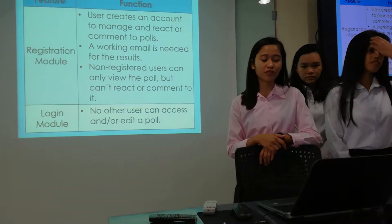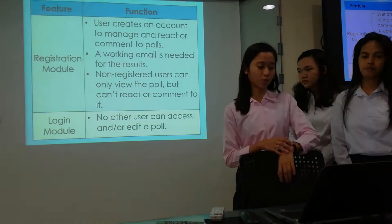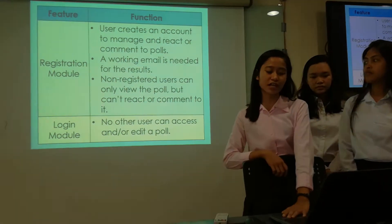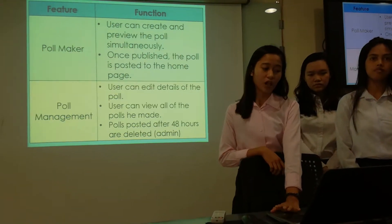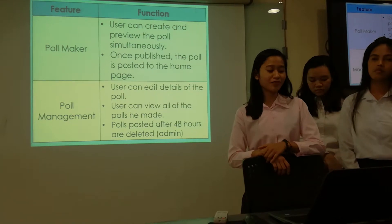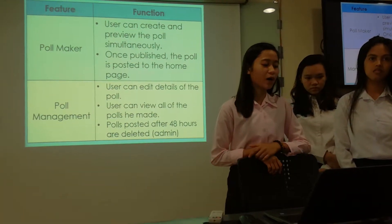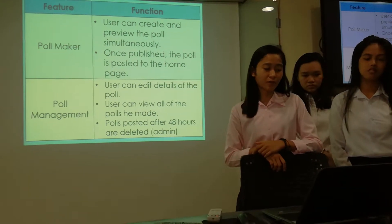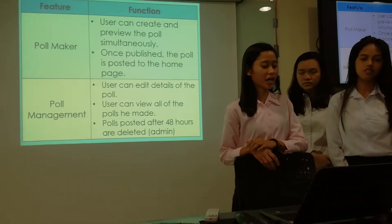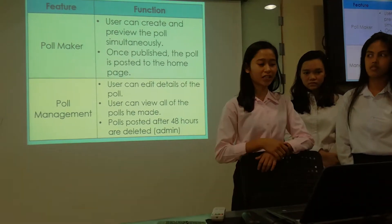Non-registered users can only view the poll but cannot react or comment on it. Next is the login module, because no other user can access or edit the poll. However, if you have made an account and logged into the site, the poll maker feature allows you to create and preview the poll simultaneously. We will show you later how it is done.